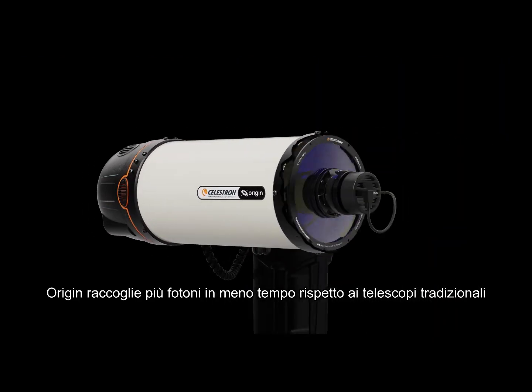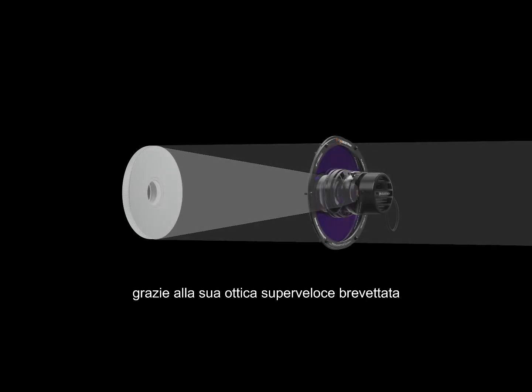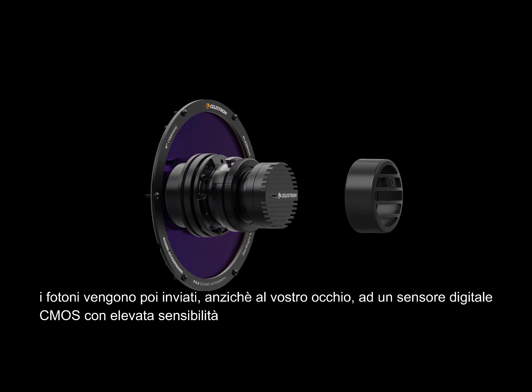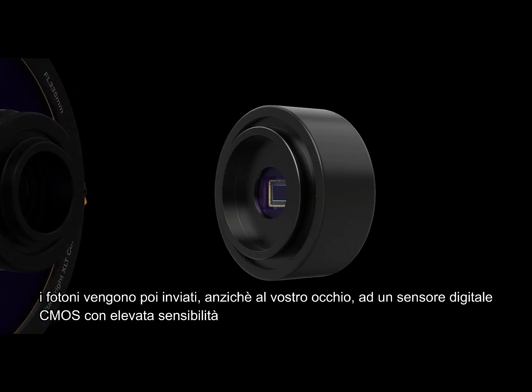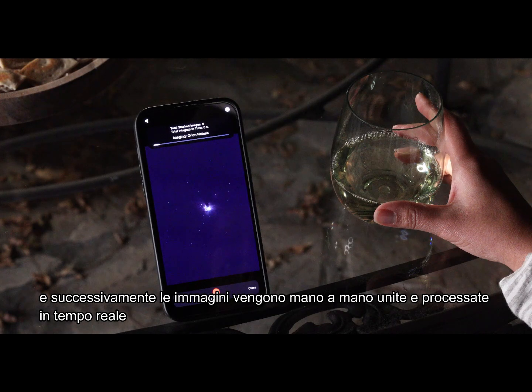Origin collects more photons in less time than traditional telescopes with its patented super-fast optical design. Then, instead of sending those photons to your eye, it delivers them to an ultra-sensitive CMOS imaging sensor, and stacks and processes the images with AI.